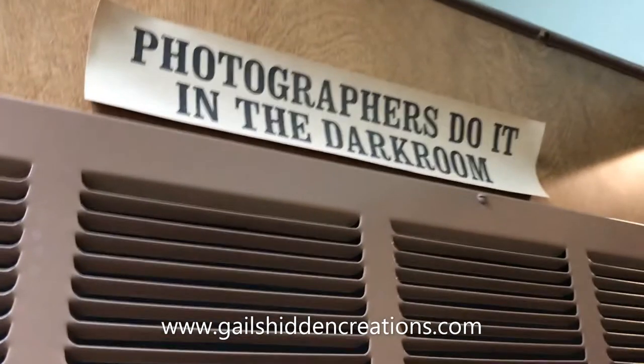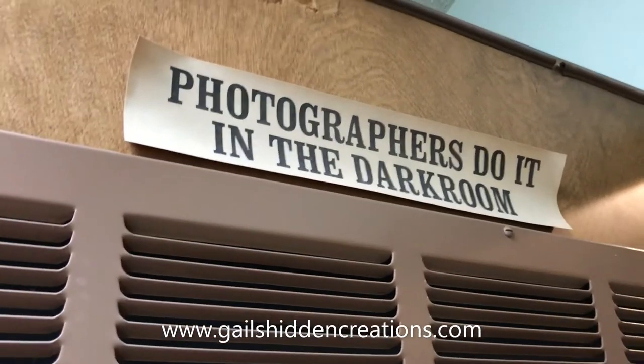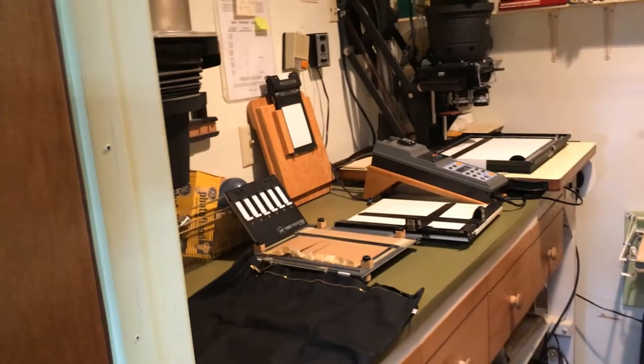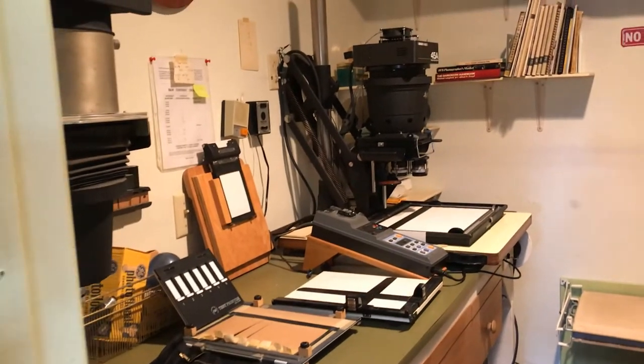Hi, I'm Gail with Gail's Hidden Creations. Today we're in a dark room. Photography — I'd like to give you a brief tour. We'd like to try and sell this all together. It'd be great for someone that would like to go into a photography business.